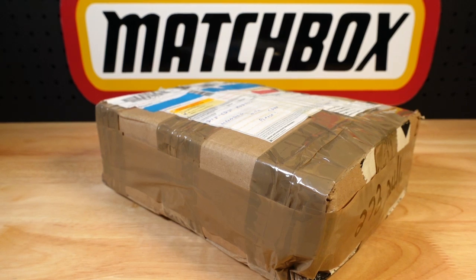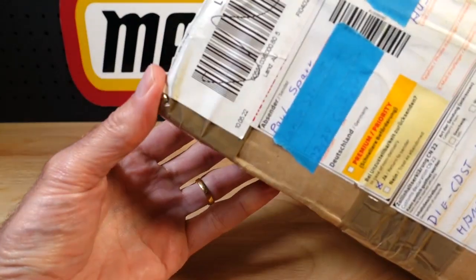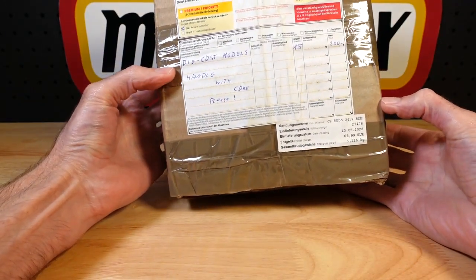Hello everyone, welcome to Building the Ultimate Matchbox Car Collection. My name is Tyrone and today I've got a mail call from Paul's Bucky Spa in Cuxhaven, which is in Germany.